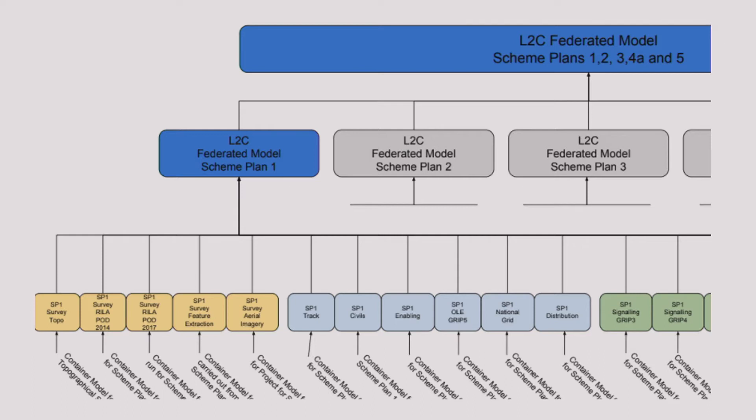We need to make sure the files are aggregated and everything is referenced, so that people are working from the correct data. I'm sure people in this room have been impacted by delays and claims because of out-of-date or unavailable information. The federated model makes it easy to aggregate this information. This particular project is several hundred kilometres long, broken down by scheme plan area, with OLE, track, and civils — making it bite-sized so people can work concurrently. Configuring the federated model correctly can have a profound effect on a project's performance.